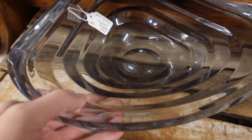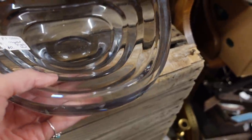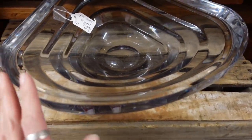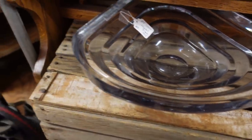Oh, this is a nice bowl — crystal triangular bowl. Oh my goodness, is that heavy or what? I can't even lift that with one hand. That's how heavy that is. Absolutely stunning, though.